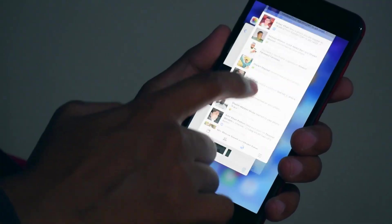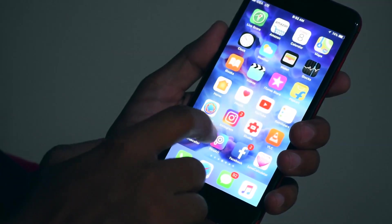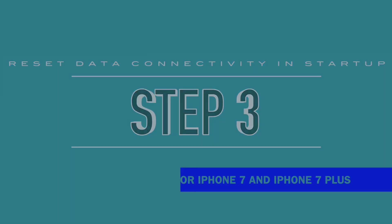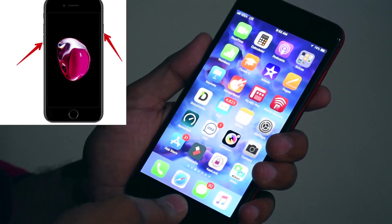Most people are helped by that step. Now moving to Step 3. If your problem is still the same, try Step 3 — this is only for iPhone 7 and iPhone 7 Plus. Just turn off your phone.